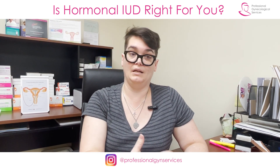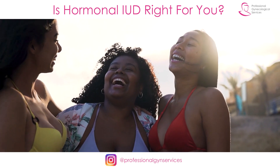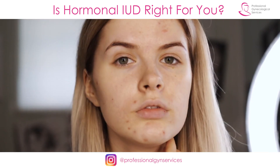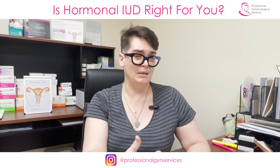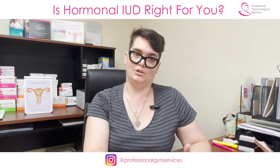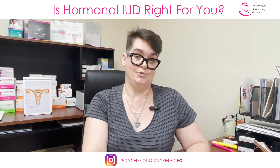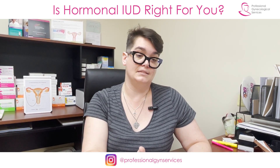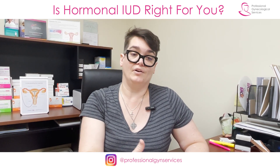Less common, but still a possibility: other hormonal side effects such as weight changes — going up some pounds or going down some pounds. Headaches can come from any method that contains progestin. Skin and hair changes tend to be more in the line of being more prone to acne breakouts, and for some people, hair changes could mean hair falling out, similar to after you've had a baby. These are things I don't see very frequently, and they are reasons why people would choose to stop using the IUD. Most people who are coming back to check on their IUD are telling me that they're very happy with the method.